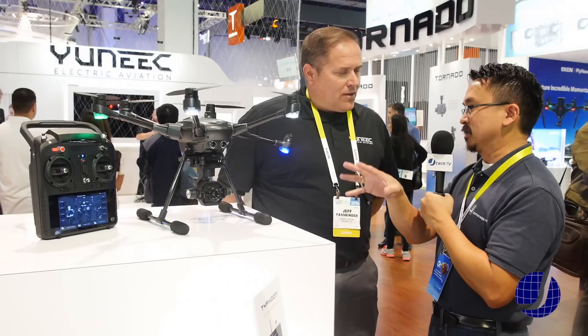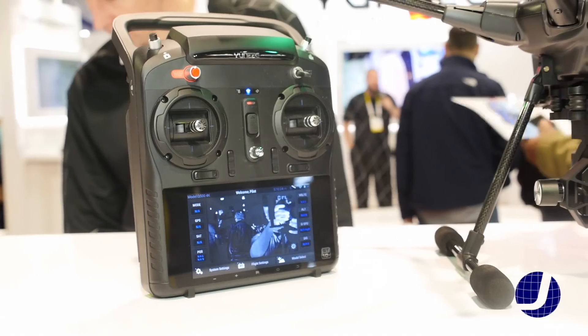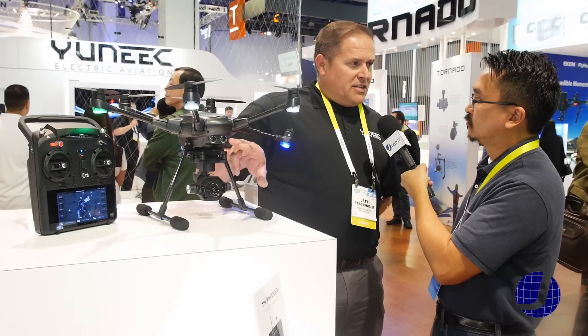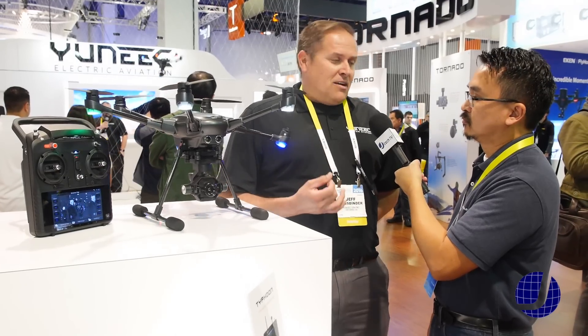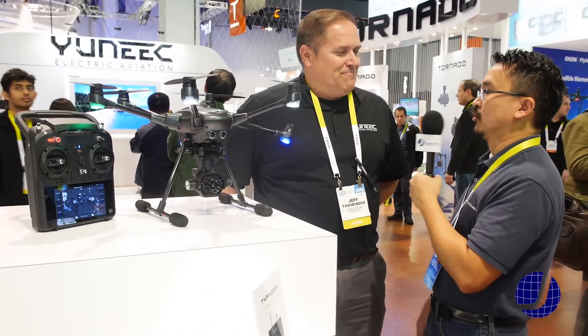The basic model without those features — you do have the controller with this and you would control it. We do have sonar built-in so we have some collision avoidance, but not to the degree of the Intel RealSense technology. With Intel RealSense it operates at a much faster processing rate and enables it to function as you've seen in many of those demos, which is very exciting.